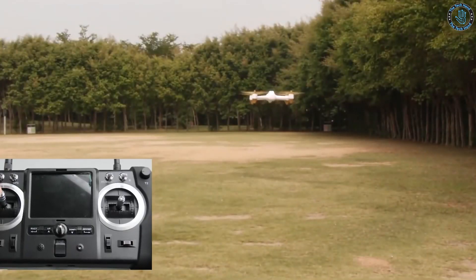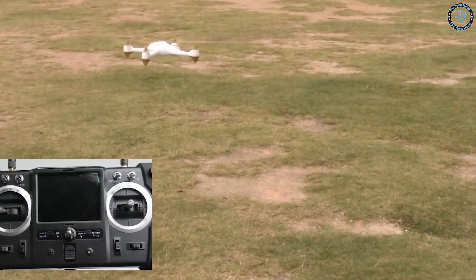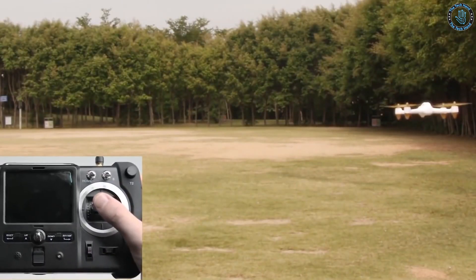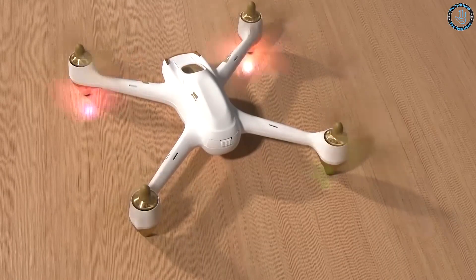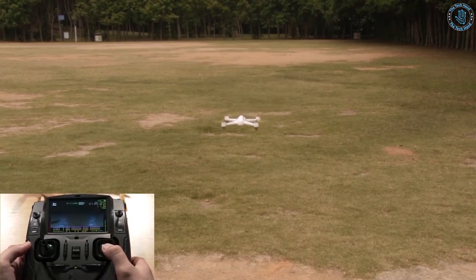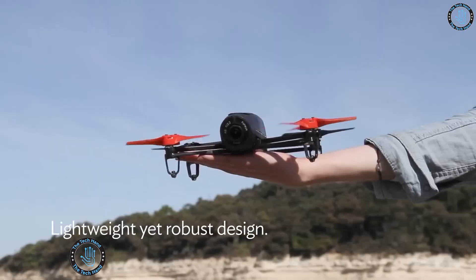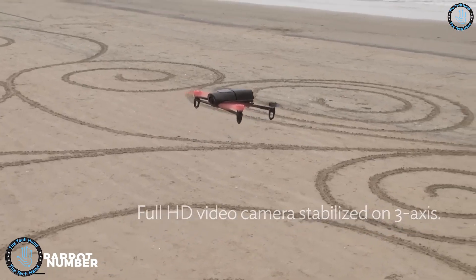The H501S X4 can be flown with or without a smartphone or tablet using the Hubsan FPV app, compatible with both iOS and Android. It features a built-in GPS system for auto return to home and follow me mode, as well as a headless mode that allows for easy control without having to worry about the drone's orientation.